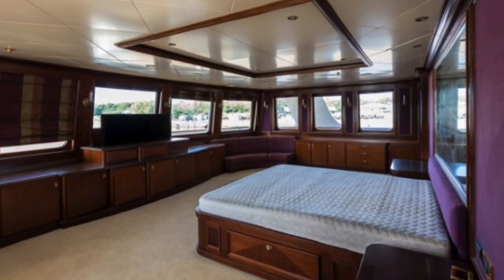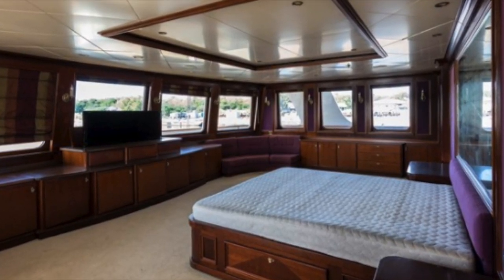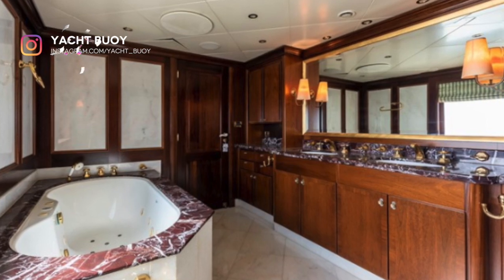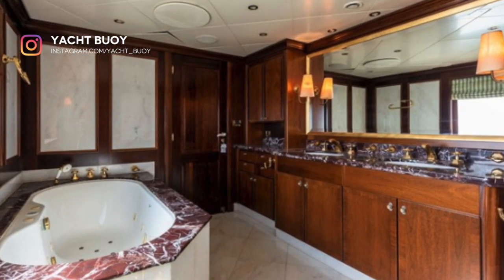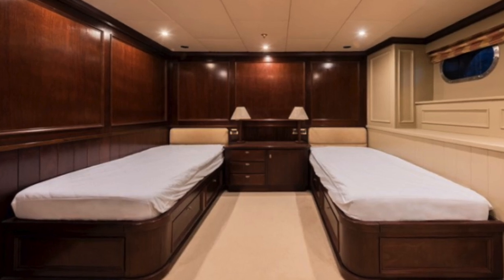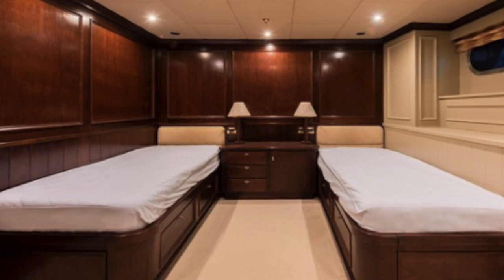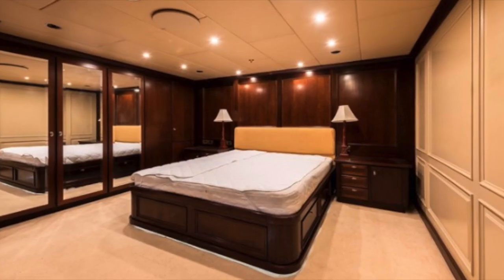Big Aran went through a refit in 2020. She has a total of five staterooms. This expedition yacht has lots of space, as you can see by the sheer size of her cabins. With a 10.36-meter beam, this yacht is incredibly spacious.